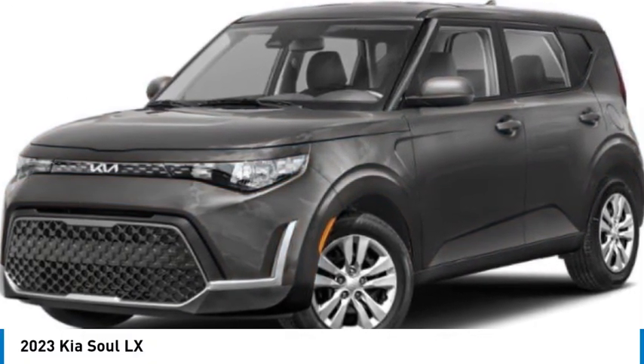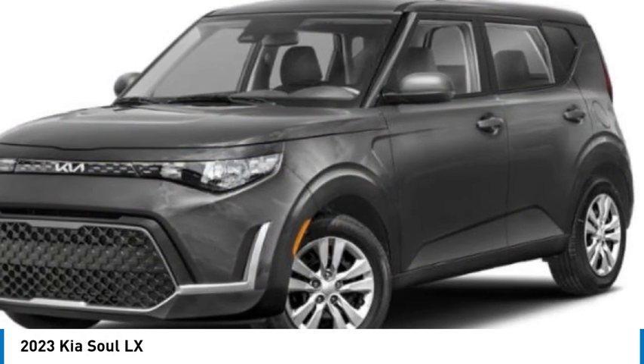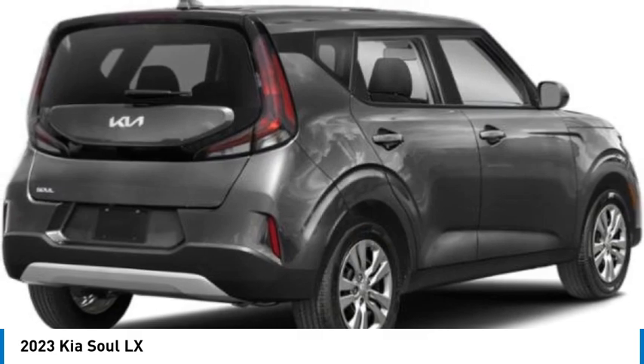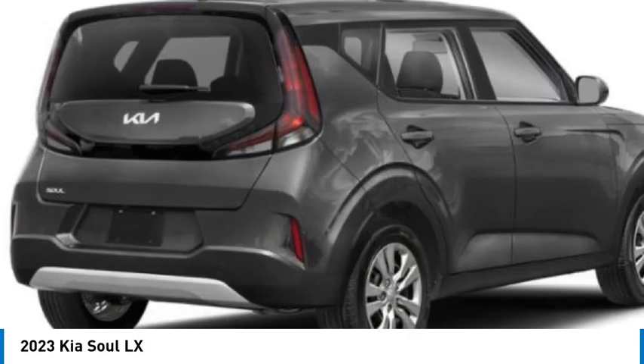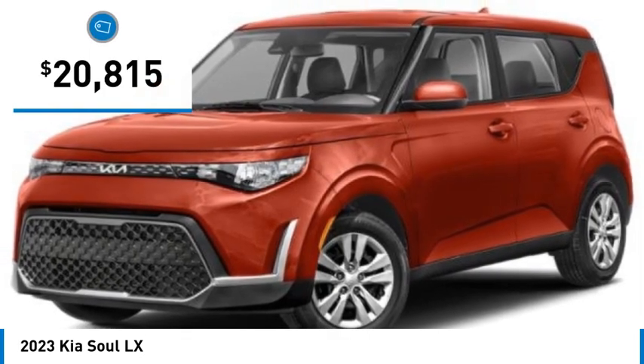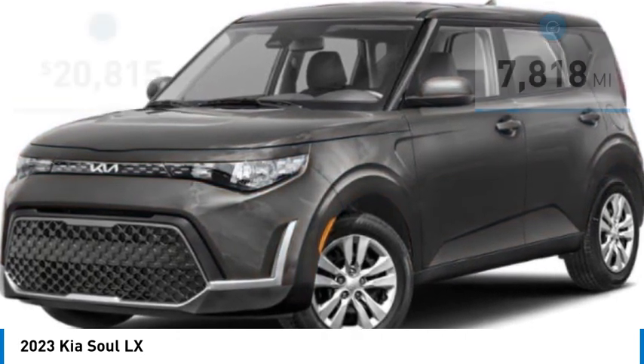Come test drive the 2023 Soul. The Soul is quick and ready with its innovative, catchy style, a sharp, roomy and well-fitted cabin, and a comprehensive list of safety and fun features — and is priced below $25,000.